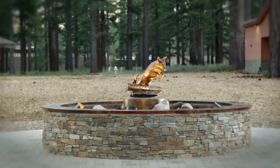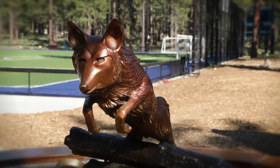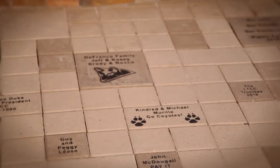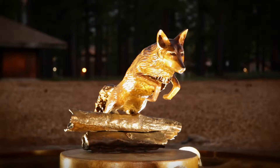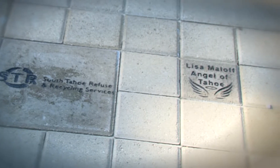The new Coyote Legacy Plaza, located between the college's PE building and soccer field, is surrounded by custom paver stones and crowned with a bronze Coyote statue made possible by generous donors to LTCC's foundation.